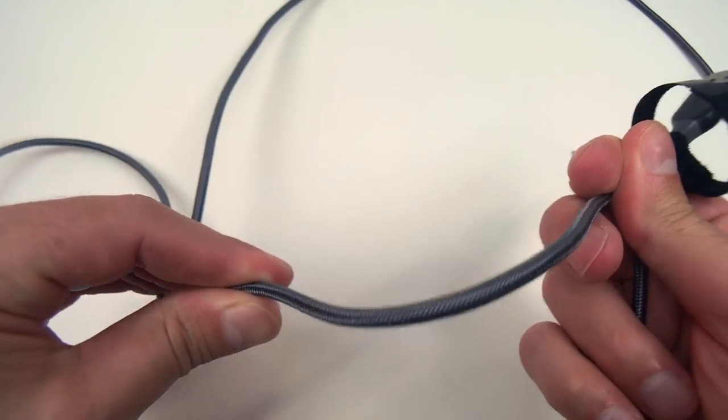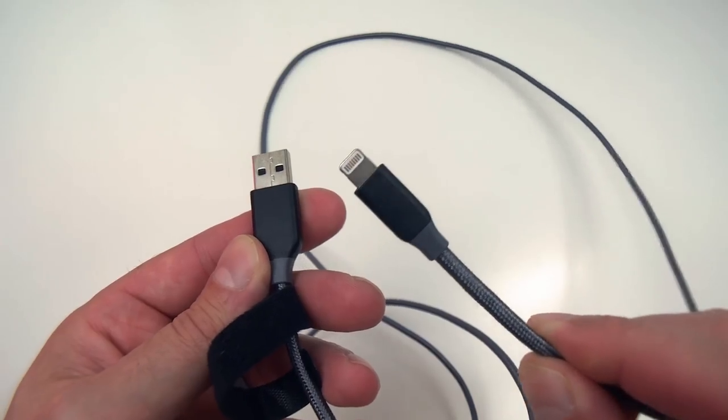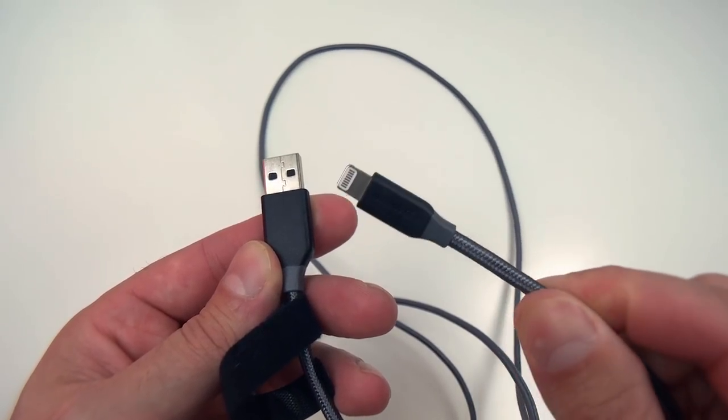These cables are so incredibly durable, they are tangle-proof, and most importantly they can get your devices up to 100% in no time. And if you want your charging times to drop even further, make sure to couple the charging cables with the next product.